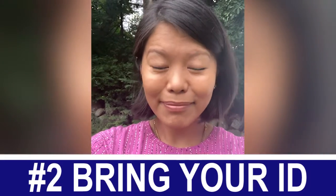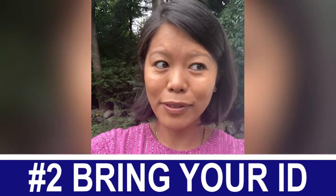Number two is ID. There have been a couple of times that people have shown up with an expired driver's license — that's not acceptable and everything will be held up. So make sure you have a valid driver's license that is not expired. And if you don't, another form of government-issued ID like a passport would be acceptable too.